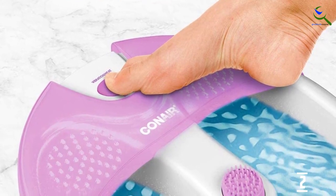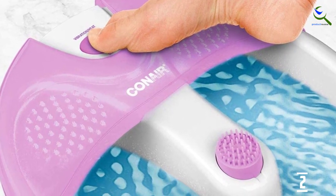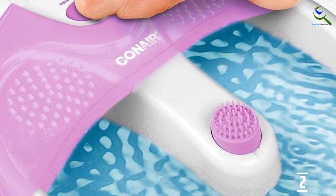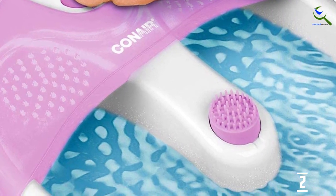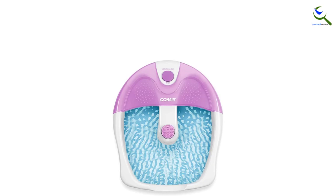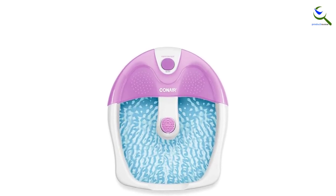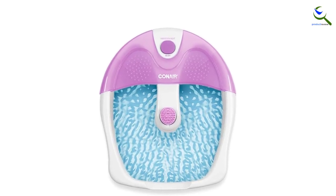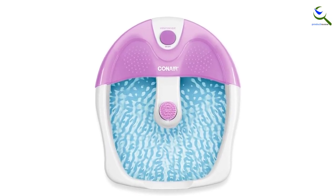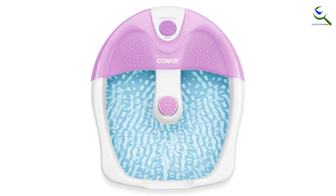You can use the scrubber in the middle of the spa to remove calluses or dead skin. The textured bottom massages feet as you soak, and the vibrating foot massaging nodes add more massage intensity for a deep penetrating foot spa massage. With the Conair Foot Pedicure Spa with Soothing Vibration Massage, your feet will always be ready for rest and relaxation. A restful foot bath can provide well-earned stress relief with pampering and rejuvenating properties.